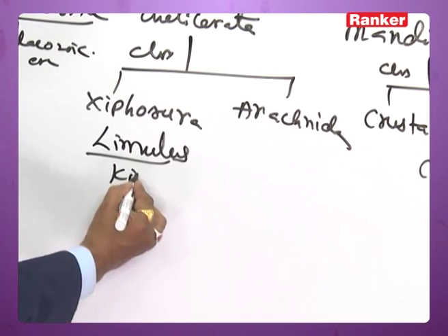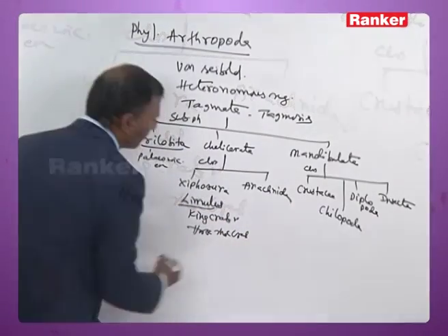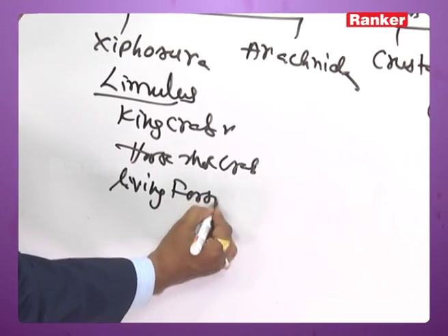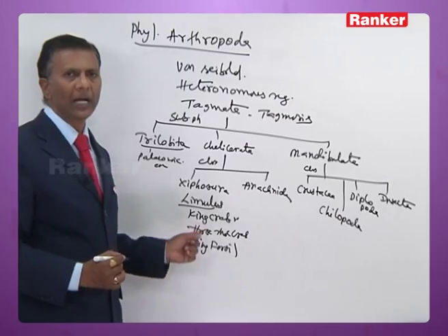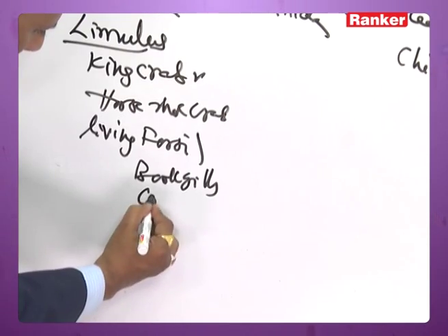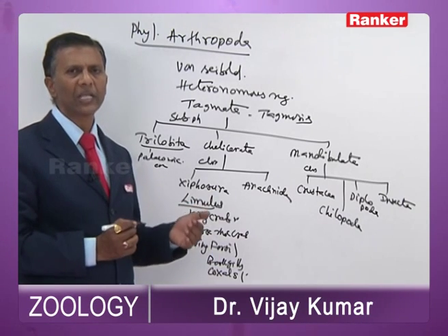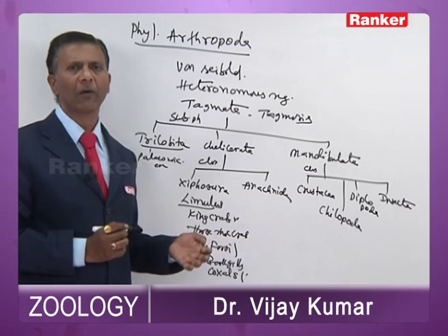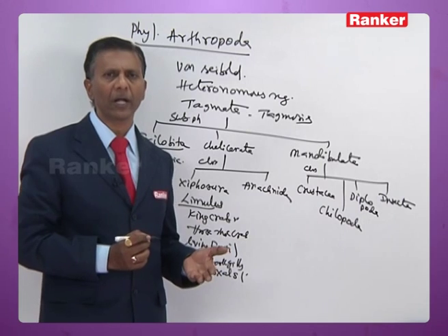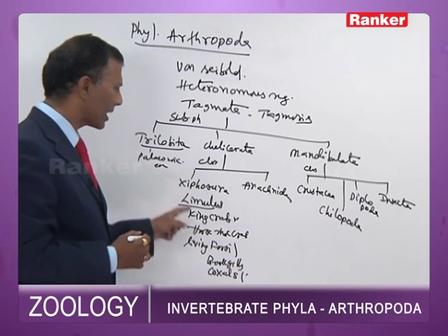The best example for Xiphosura is Limulus, commonly called the king crab or horseshoe crab. It is a living fossil of Arthropoda. Its respiratory organs are book gills and its excretory organs are coxal glands. The prosoma has a pair of chelicerae, four pairs of walking legs, and one pair of pusher legs. Mesosomal appendages are modified into genital opercula and five pairs of book gills.